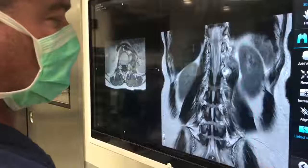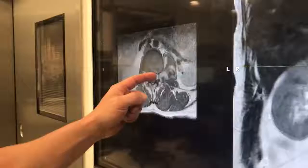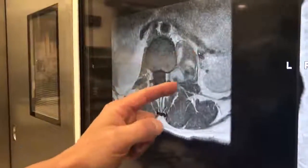This looks like a nerve sheath tumor. On this view as well, you can see the tumor coming out of the canal — this is all tumor here — again pushing against her kidney.